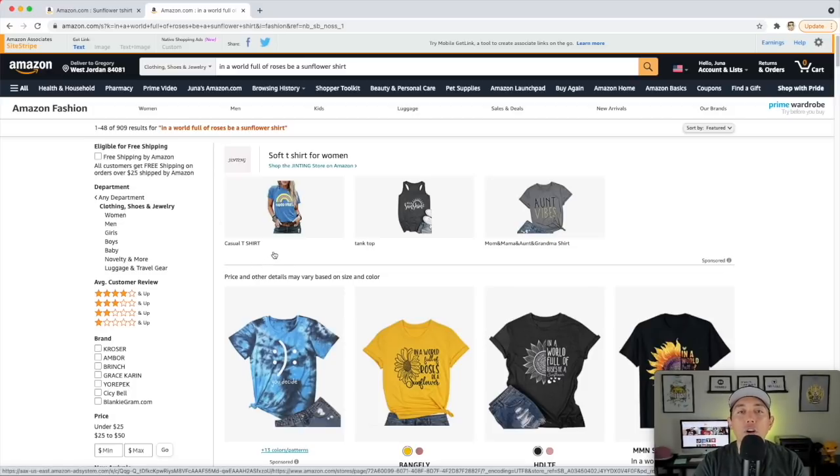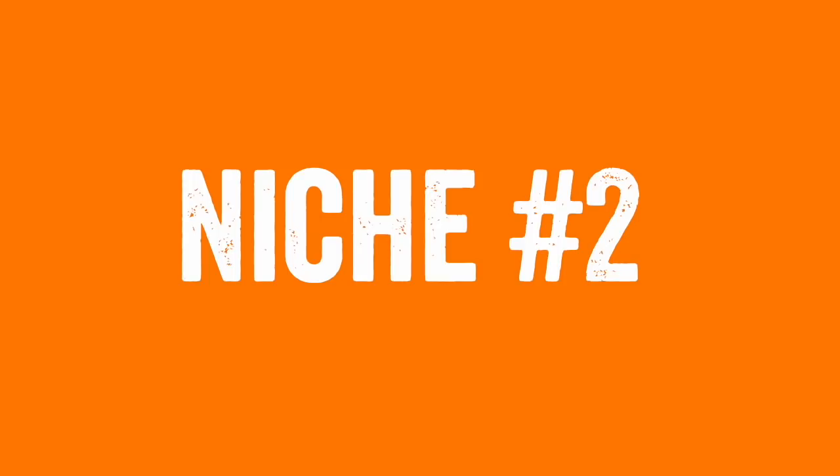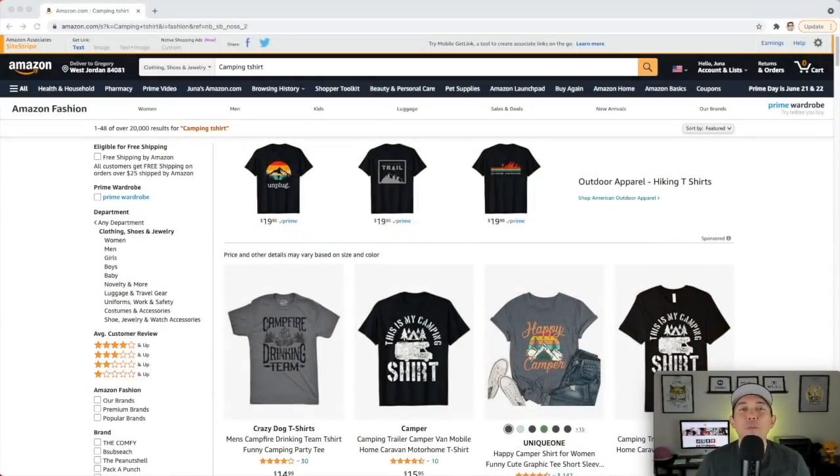I'm not going to show the niching-down process on all of these, just this first one. So let's get through the remaining nine niches. Sunflower is not the most important one, but it is one of the 10 and you can do it. This is your summer niche number one: a sunflower t-shirt.